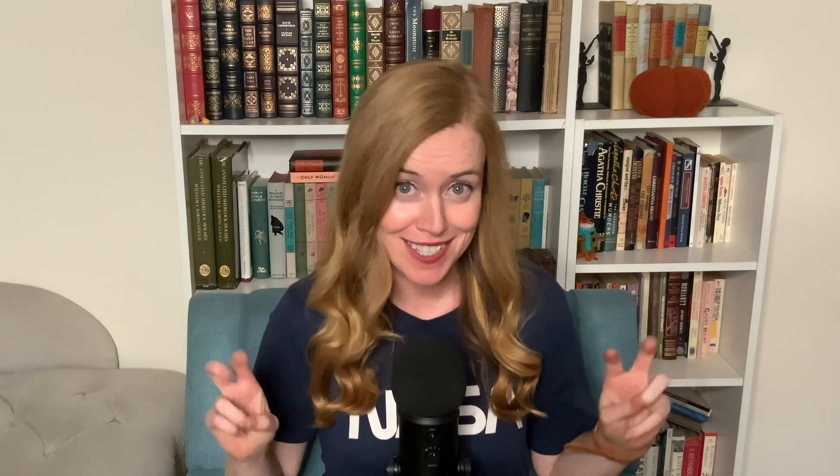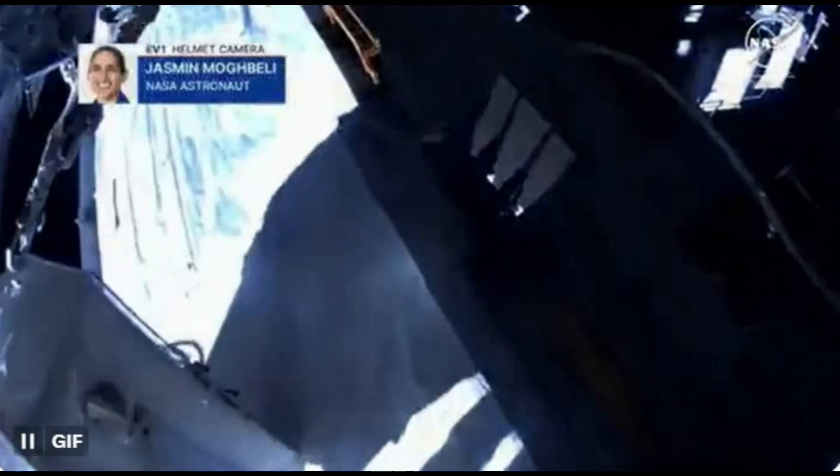The two NASA astronauts out for their routine spacewalk were Jasmine Mogbelly and Laurel O'Hara. They were performing maintenance on the exterior of the station, and according to a NASA blog post from November 1st, during the activity one tool bag was inadvertently lost. You can actually kind of see it go in one of the astronauts' helmet cams.